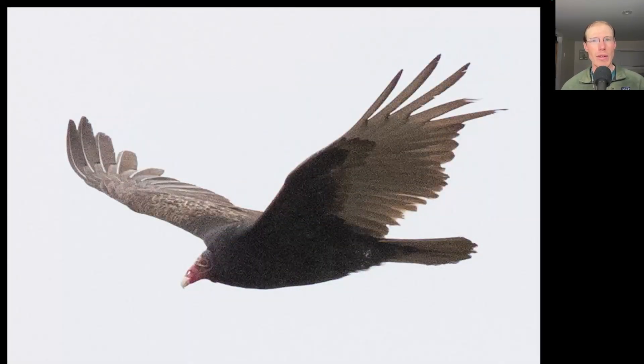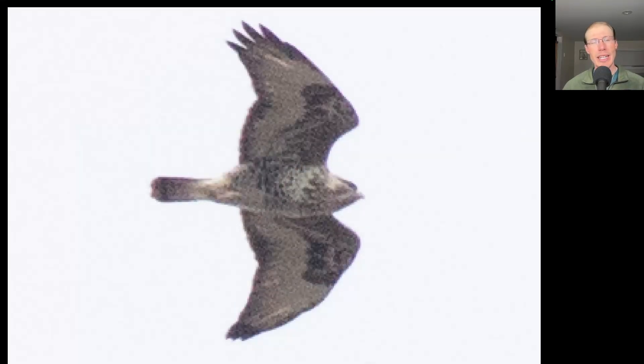There was a steady flight of turkey vultures with around 300 for the day. I was sheltering in my car from those cold winds and shot this photo through the open moon roof.